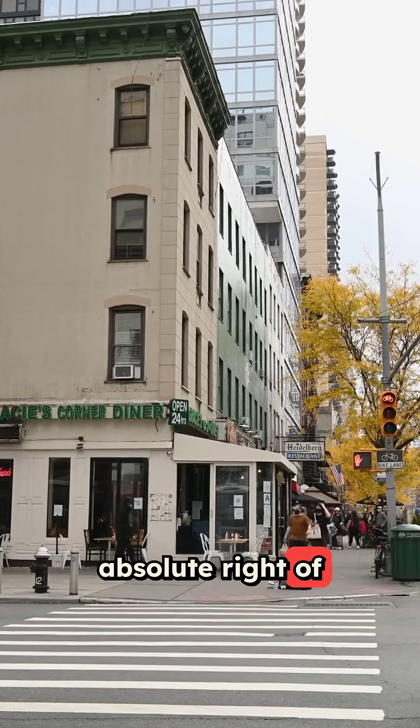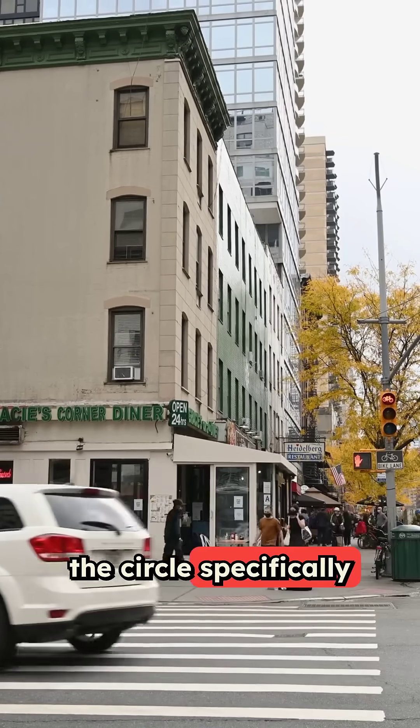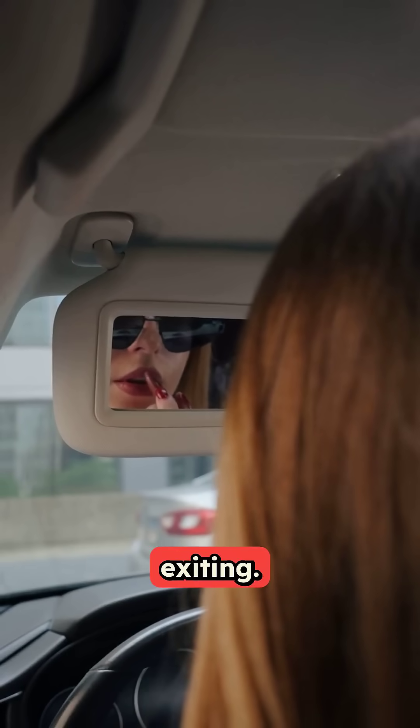This tells drivers waiting to enter that you're leaving and they can merge. Pedestrians have absolute right-of-way at the crosswalks outside the circle. These crosswalks are set back from the circle specifically so you can stop without blocking the flow. Always check for pedestrians before entering and before exiting.